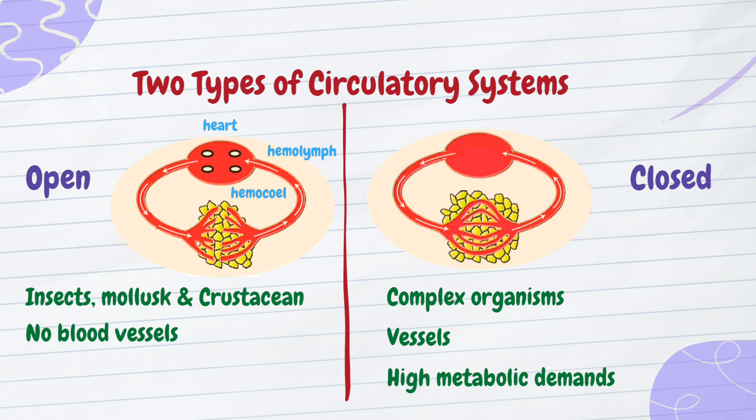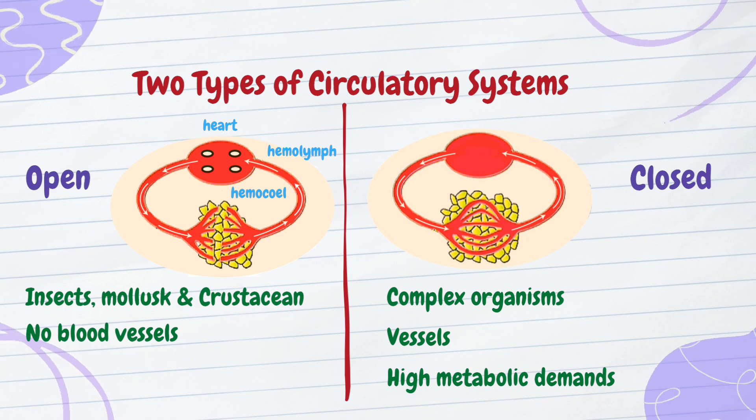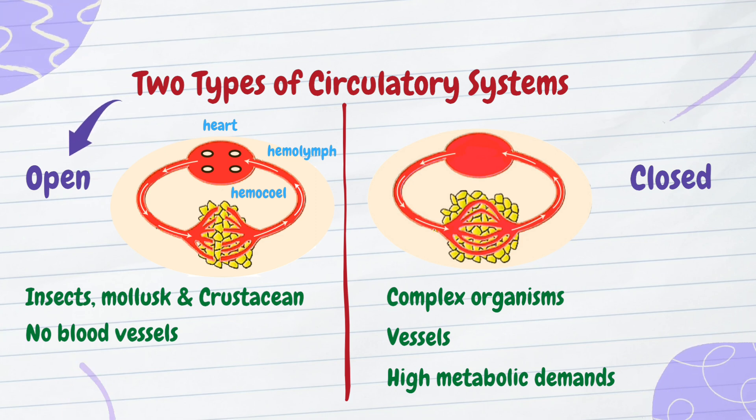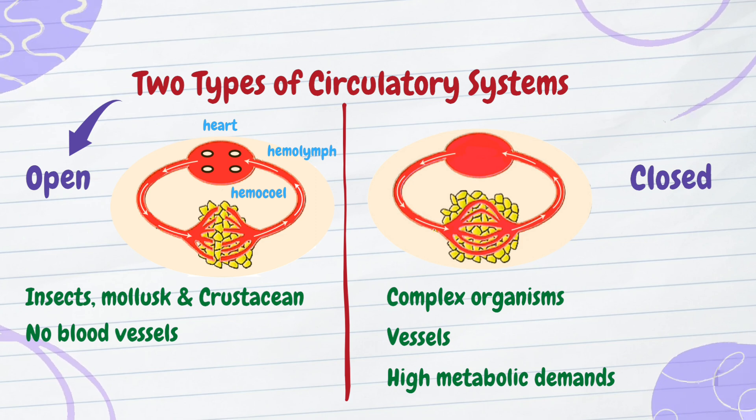To recap, the type of circulatory system an animal has directly correlates with its size, activity level, and metabolic demands. An open circulatory system is found in smaller, less active animals, and does not have complex blood vessels.